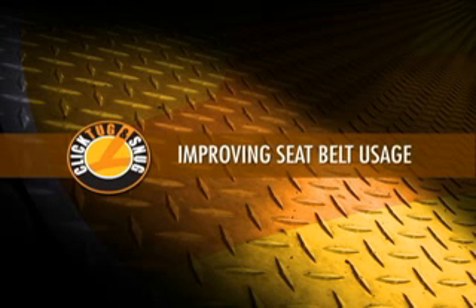Improving Seat Belt Usage. Fleet managers and safety managers can take several steps to improve seat belt usage.